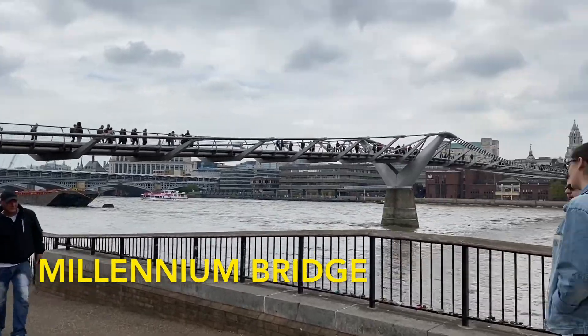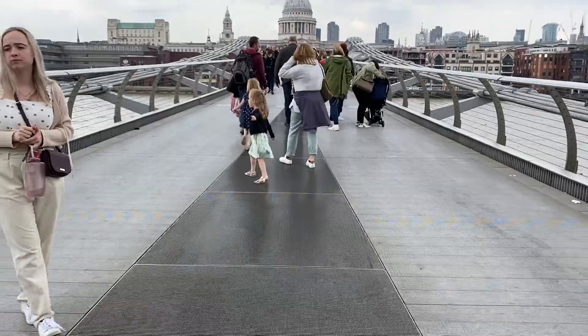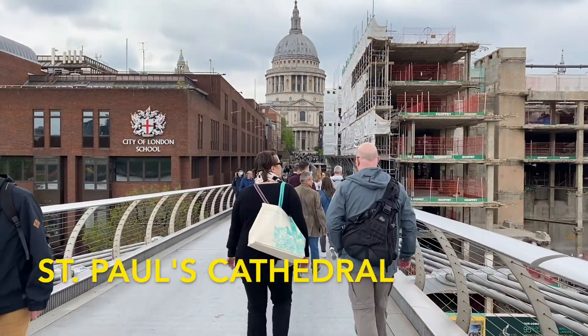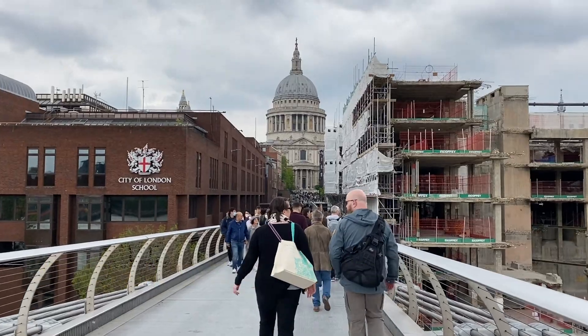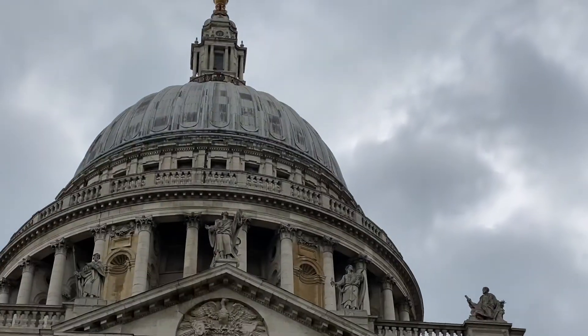Millennium Bridge is another cool bridge in London. It's known from a scene in Harry Potter and it has really great views and picture spots of St. Paul's Cathedral, which is the next spot. St. Paul's was designed based on St. Peter's Basilica in Vatican City and it looks really nice from any spot around the city.